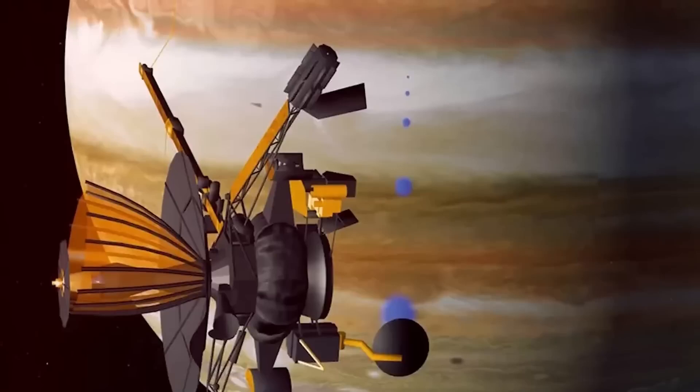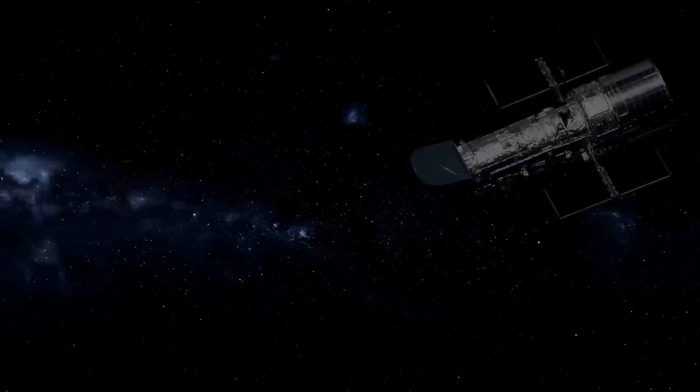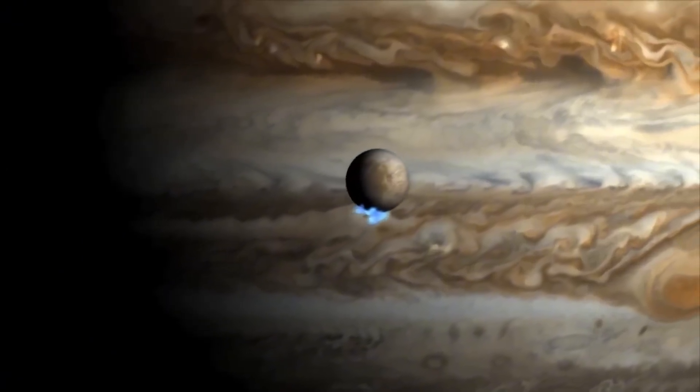Despite occasional asteroid collisions, most objects in the belt follow relatively stable circular orbits. However, if an asteroid strays too far from this path, much like a comet, it risks encountering the immense gravitational force of Jupiter.